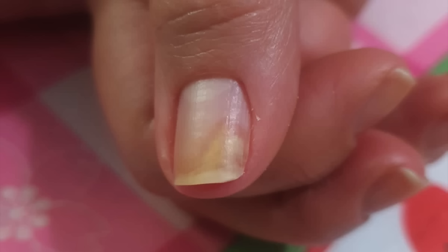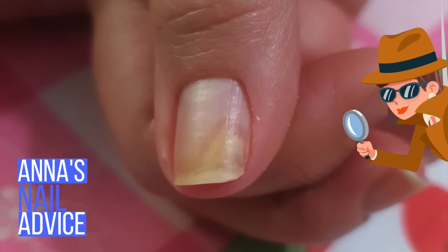One of our viewers is dealing with this issue right now, and I had that happen to me as well, so I'm going to explain what worked for me. Welcome to Anna's Nail Advice, a series where you guys send me pictures of your troubled nails and I try to figure out what's going on and help you make them better. Here's what she writes.